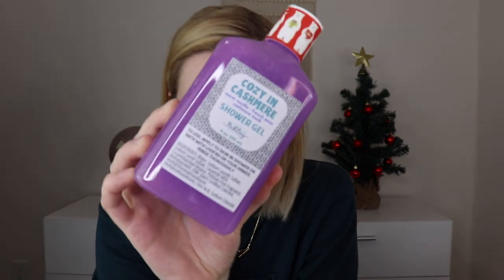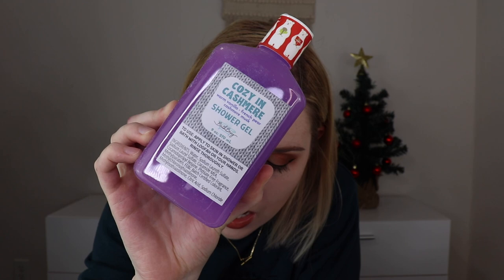The next thing out is a shower gel by Bath Bevy. Scent possibilities were caramel crimson pear, pink evergreen, or eggnog. I got cozy and cashmere. It's a purple color and it smells amazing — warm vanilla, French pear, cashmere, musk. Kind of like a sexy, yummy smell. I love the purple color and I like that a lot.